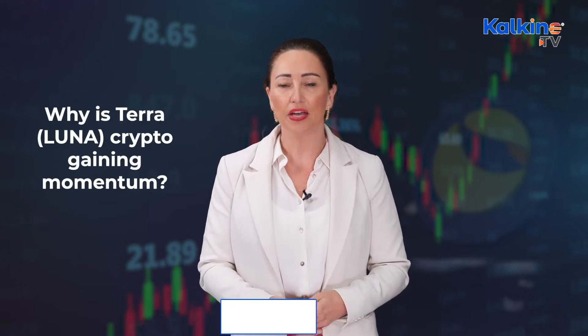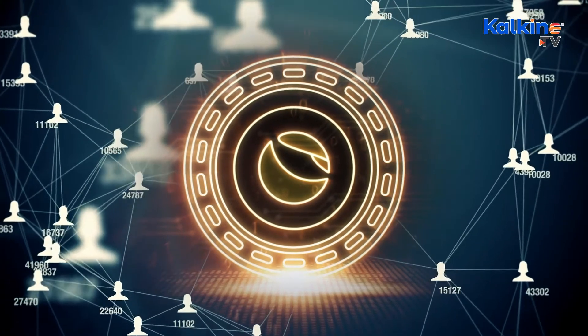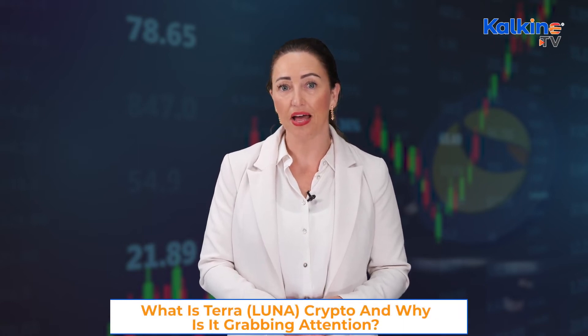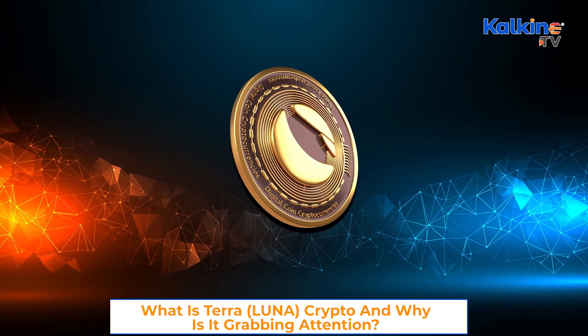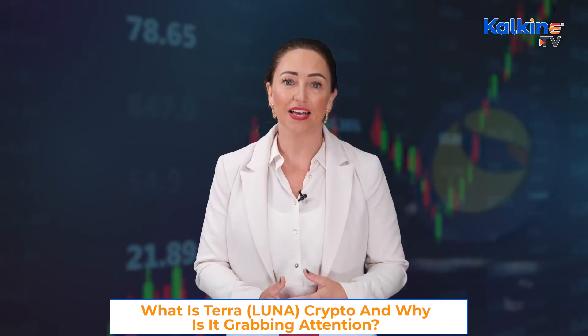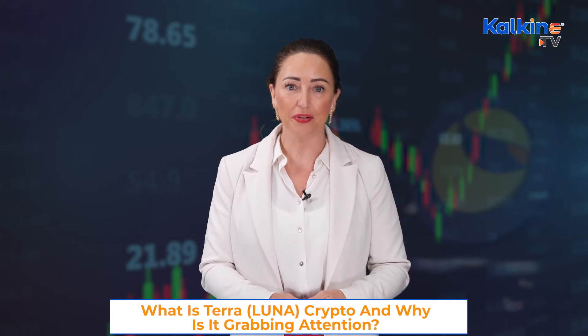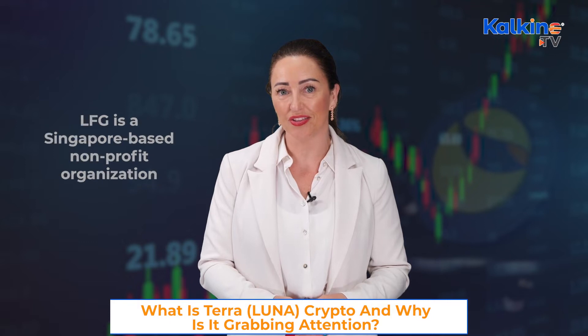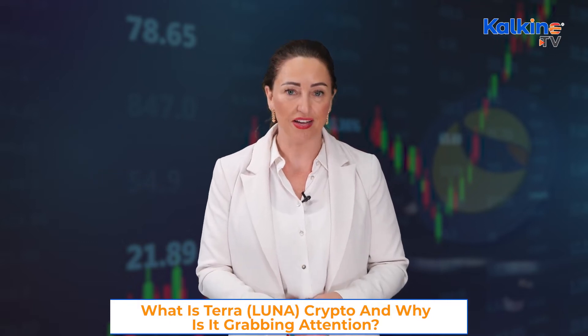Why is Terra Luna Crypto gaining momentum? On 22 Feb, Terra and the Luna Foundation Guard, which supports the Terra network, announced the sale of Luna tokens worth US$1 billion. The Luna tokens were sold to Three Arrows Capital and Jump Crypto. It's believed that the Luna Foundation will use the sale proceeds to create a UST Forex reserve. Notably, the LFG is a Singapore-based non-profit organisation created to support the Terra ecosystem.